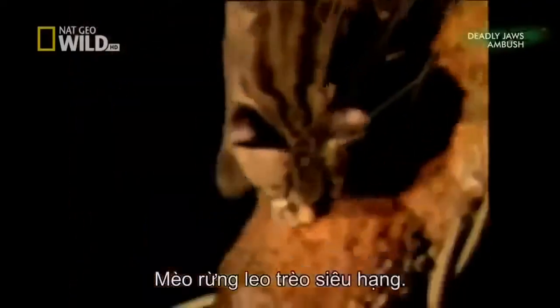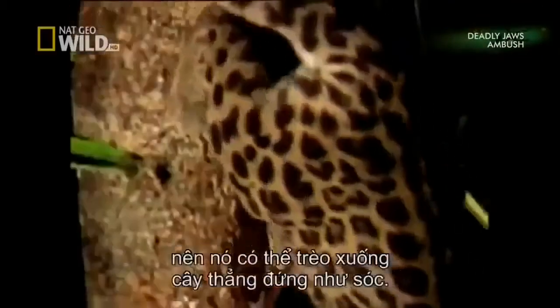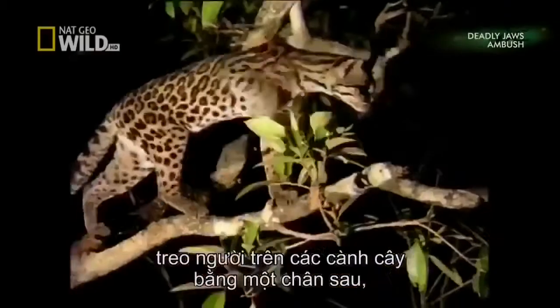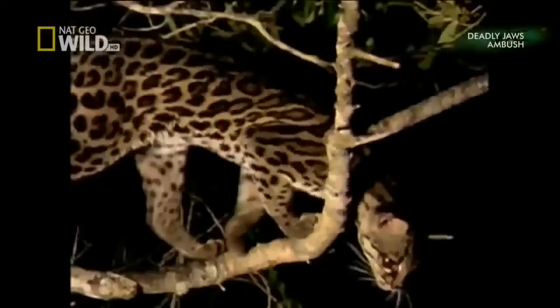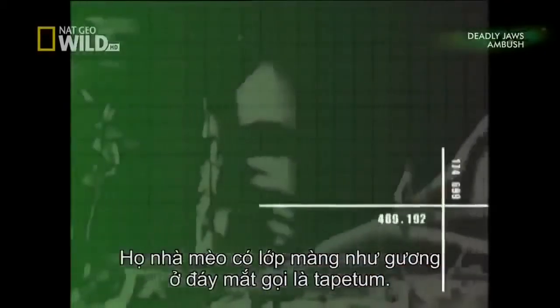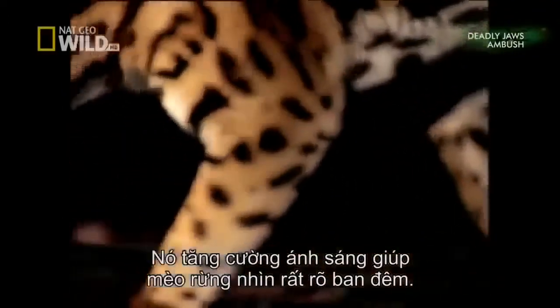Cats are excellent climbers. The margay has specially adapted claws and ankle joints so it can climb head first down vertical trees, just like a squirrel. This cat is so flexible that it can hang from tree limbs by one hind foot and rotate its ankle through 180 degrees. All cats have a mirror-like membrane on the back of the eye called the tapetum, which enhances light, giving cats high-tech night vision.